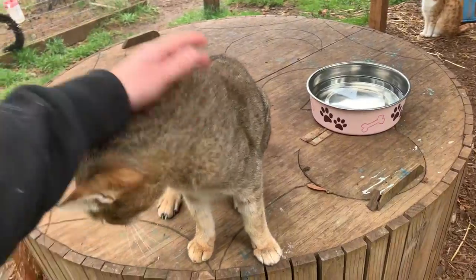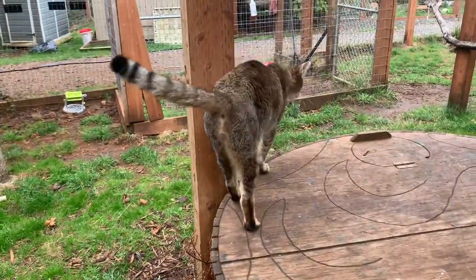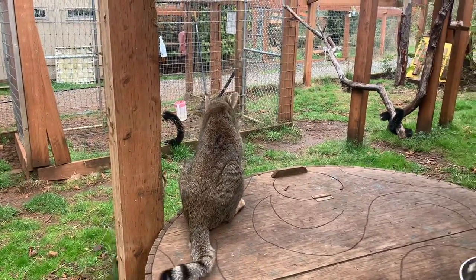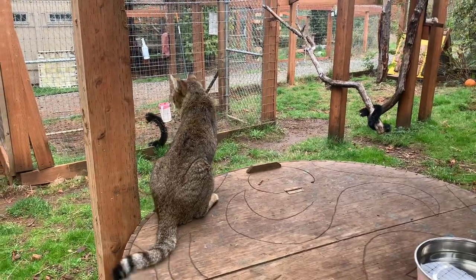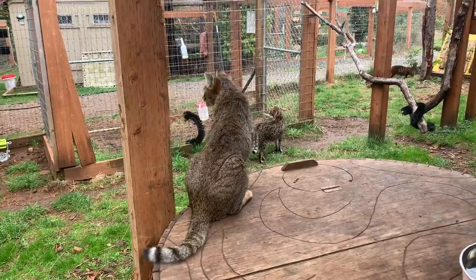He obviously is very affectionate, as you can see. He loves pets, loves attention, but even though he might seem like a sweet boy — which he is — he's still very much a wild cat. That jungle cat definitely comes out in him at times.